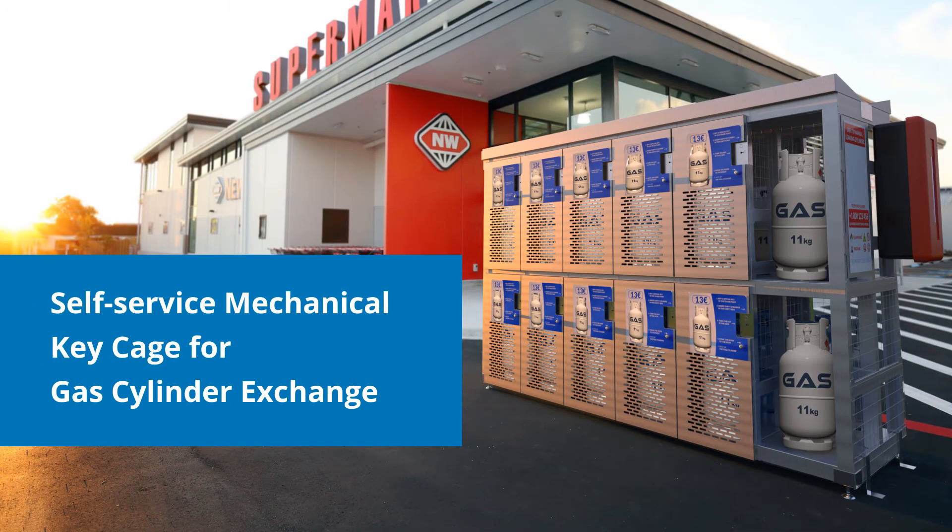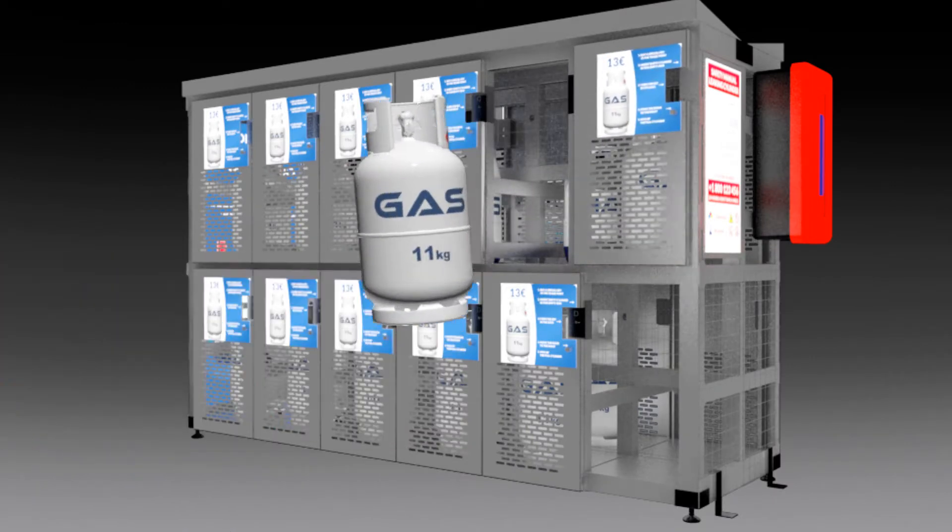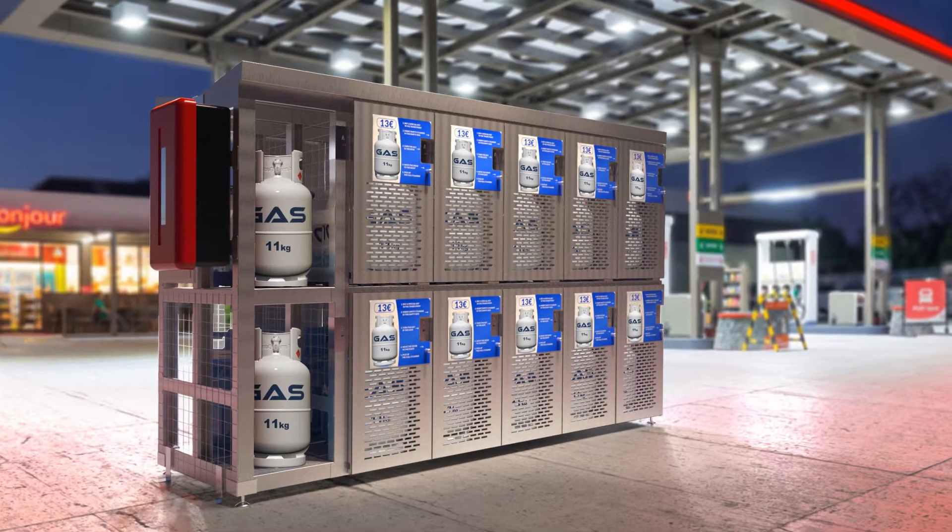The self-service mechanical key cage for gas cylinder exchange is an innovative device that automates the exchange of gas cylinders in retail outlets, gas stations, and other shops.